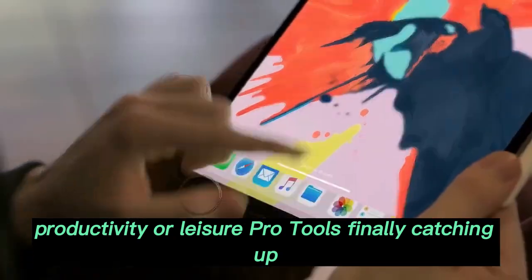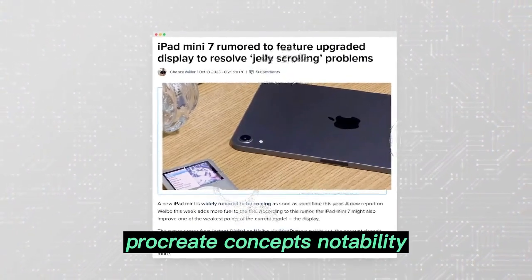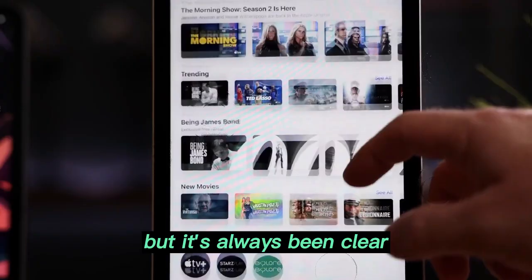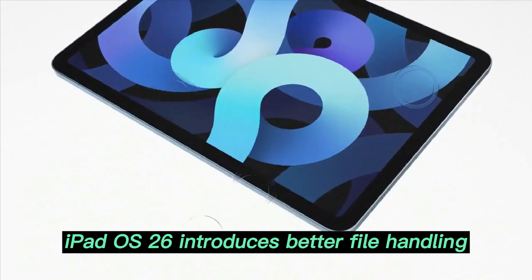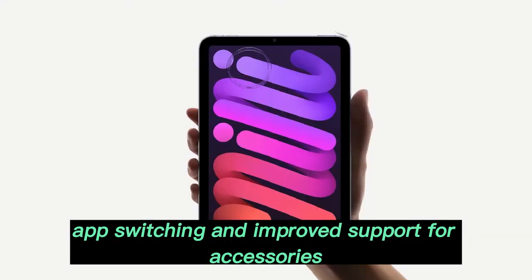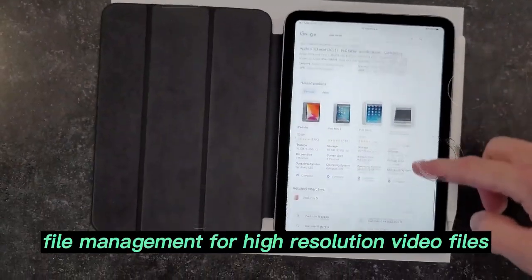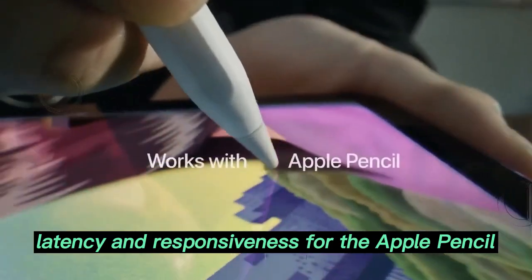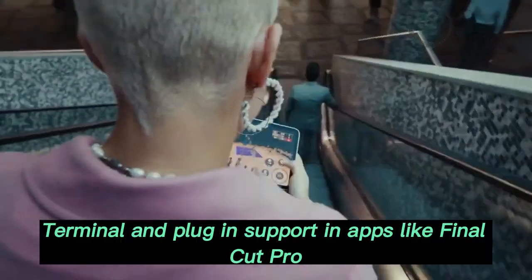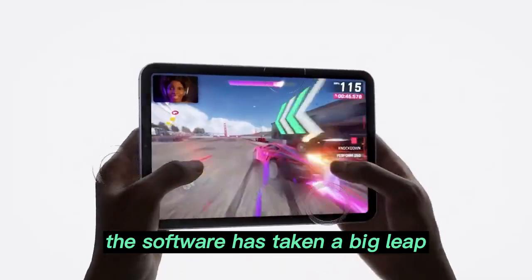Pro Tools — finally catching up? Creative professionals have always appreciated the iPad's artistic apps — Procreate, Concepts, Notability — but the software has always limited what the hardware was capable of. iPadOS 26 introduces better file handling, app switching, and improved support for accessories like external monitors with true full-screen support, file management for high-resolution video files, and improved latency and responsiveness for the Apple Pencil. But what's still missing is full Xcode, terminal, and plug-in support in apps like Final Cut Pro. The software has taken a big leap, but not a full one — though Apple has left the door open.